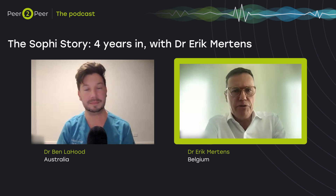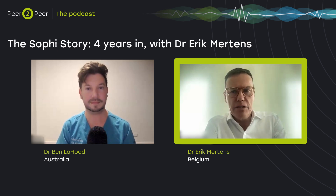Thank you, Ben, for the nice introduction. Eric, we're going to be talking about Sophie and you're a Sophie user. Can you tell me a little bit about your experience with the machine so far? Well, I've been using the Sophie for around four years now, and it has been a wonderful journey, I must say.